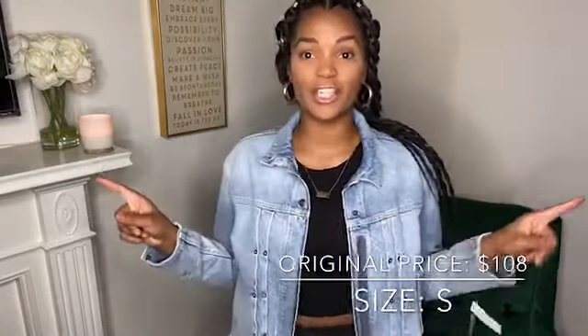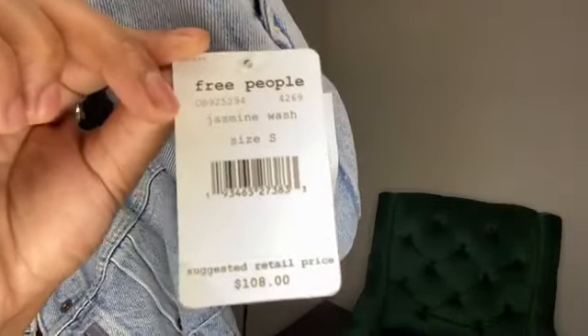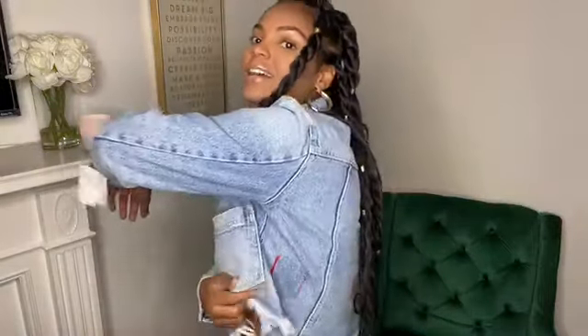The next item is going to be this Free People jean jacket. The tag shows it was worth $108. I only paid $35 for this — brand new, still has the tags on it. There's nothing wrong with it. In my opinion, it may have been cut a little bit off at the bottom, but you can't even tell. $35 for a Free People jacket that was $108 brand new with the tag on — I don't care. I could even cut this into a crop top and it's still gonna be a Free People jacket.